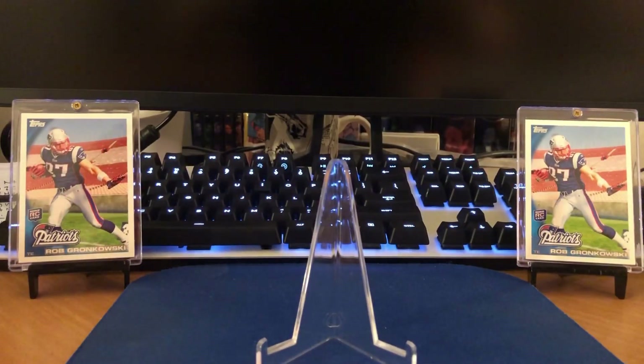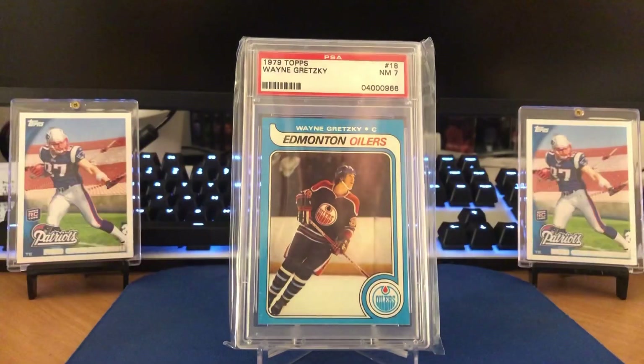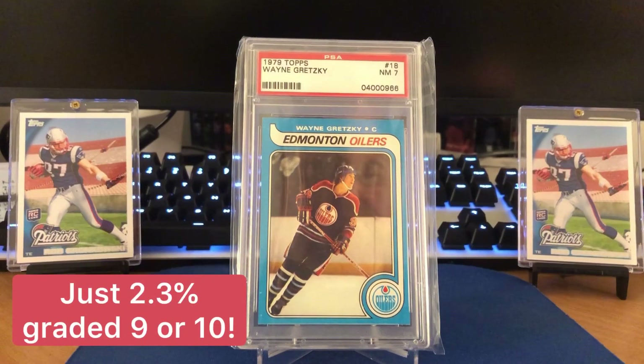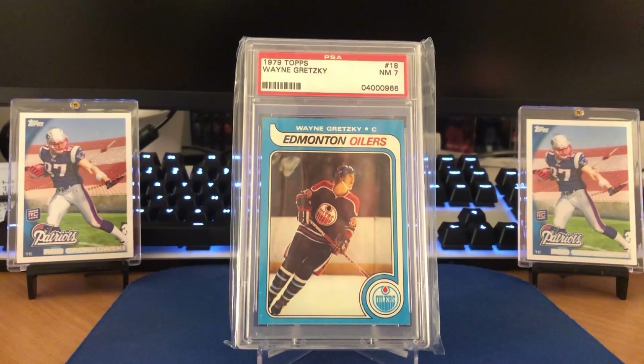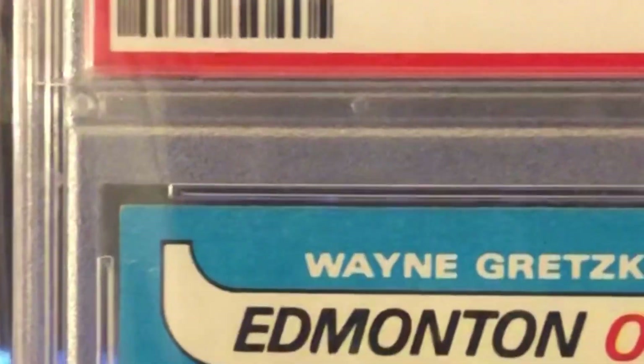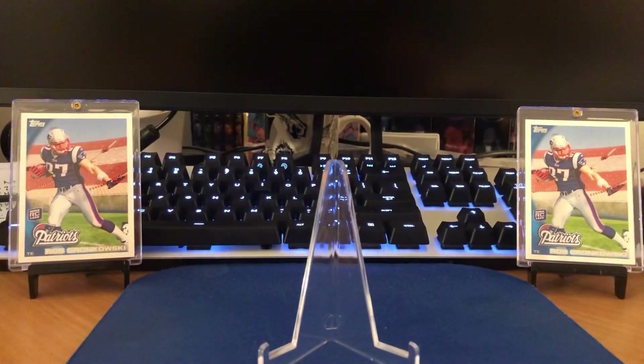And then we've got the king of hockey cards. There it is — the 1979 Topps Wayne Gretzky in a PSA 7 in the old holder. Those other two 68 Topps cards were in old holders as well, all graded in the early 2000s. So you don't have to worry, hopefully, that these were untrimmed. I know for a fact the 68 Topps would not be. And this Gretzky is in really good shape other than some corner wear up in the left and right there, and probably a little centering off as well.